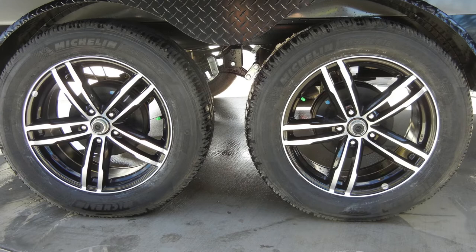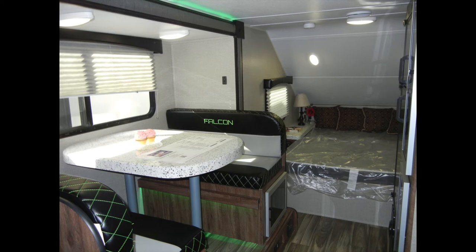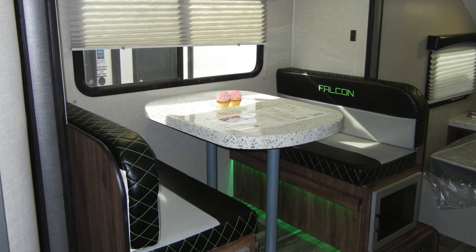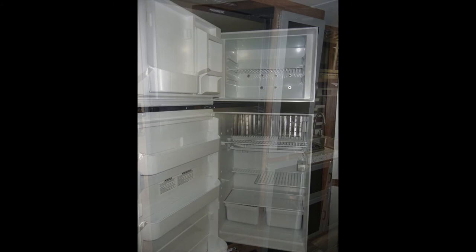Inside the Falcon GT23RB, you'll find plenty of sleeping space with a walk-around queen bed with iRelax mattress and nightstands with laptop and phone charging stations. Plus, the slide-out booth seating dinette easily converts into a second sleeping area.